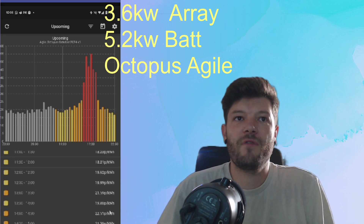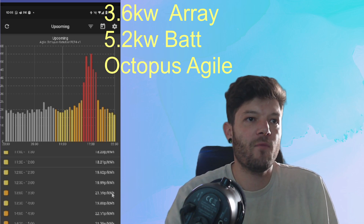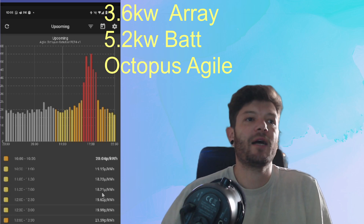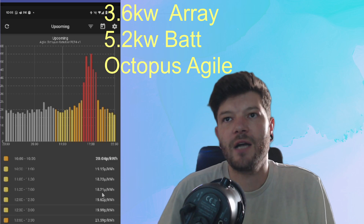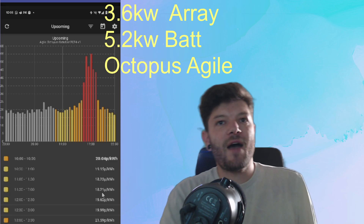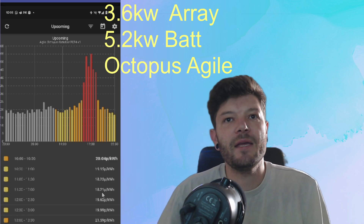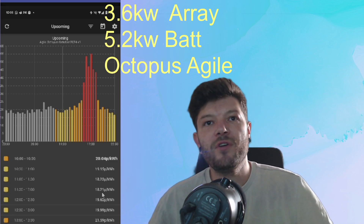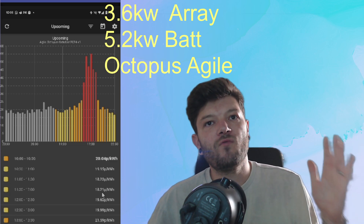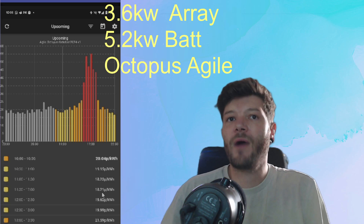You've got to be clever about when you use Agile. My top tip: if you see it under 10p, force charge your battery to 100%. But don't be afraid, in months like October where the average price is 17–19p, to charge at 12, 13, or 14p. Because even at those rates, you're still saving compared to the higher charges throughout the day.